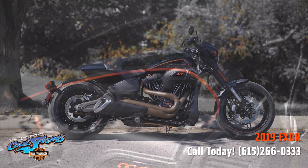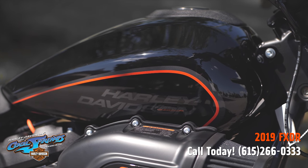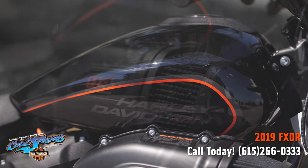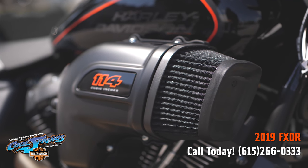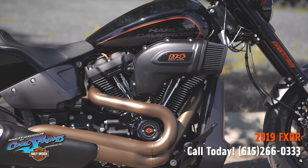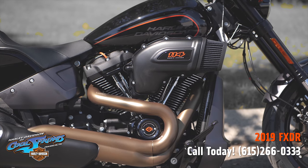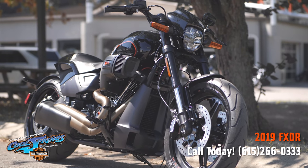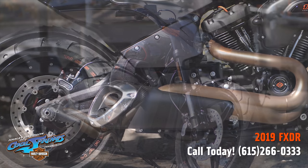This is a new soft tail model that is very aggressive — it is really something we're very proud of. It shows up with the big 114 cubic inch Milwaukee 8 and that smooth six-speed transmission. These motorcycles have minimal weight for maximum performance. A lot of composite components reduce the overall weight, and the big 114 engine, of course, leaves nothing to chance.